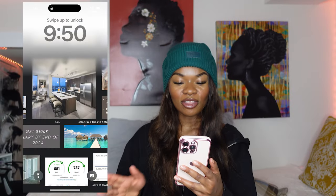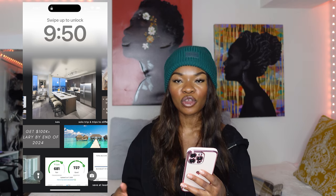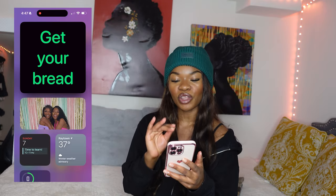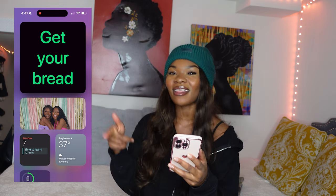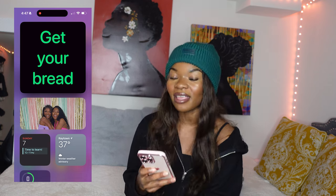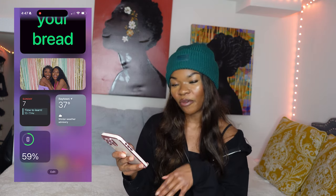This is what my lock screen looks like — it just has my vision board, because I feel like if you create a vision board, you should be looking at it as often as you can. Before I even get to the first page, I have a screen with a widget that says 'get your bread.' Always thinking about the money, always thinking about elevating. And then I have a picture of me and my friend, plus the weather app, calendar, and my phone percentage.